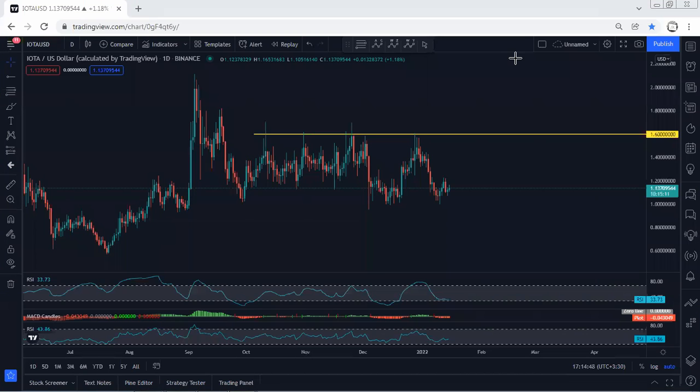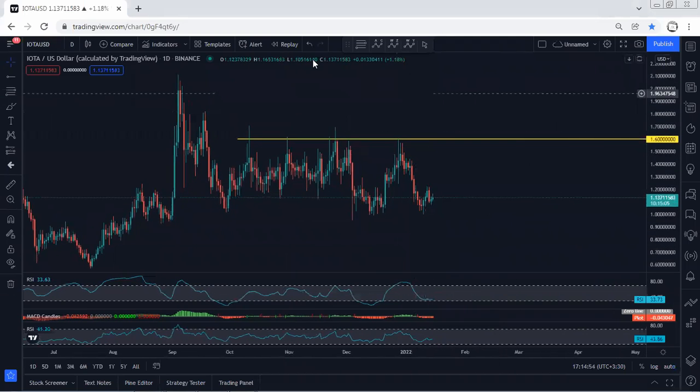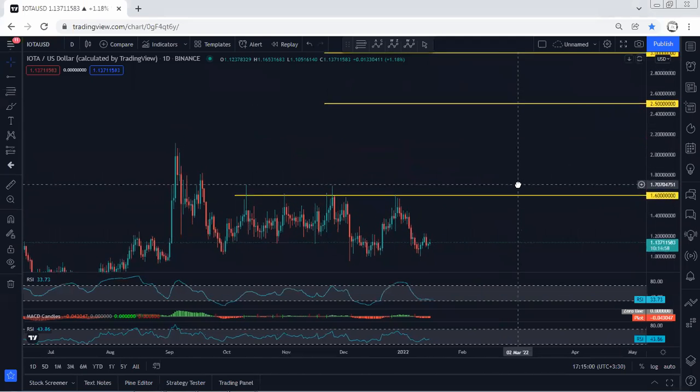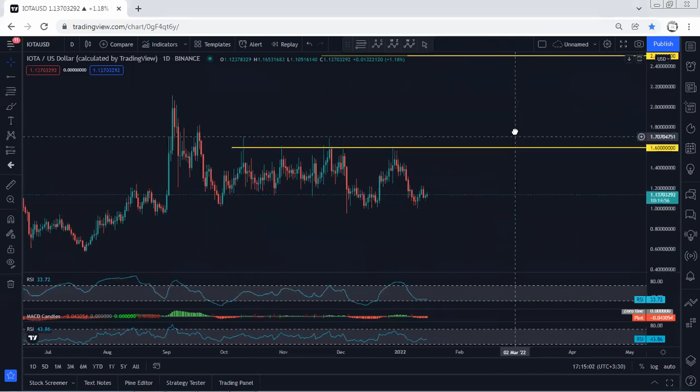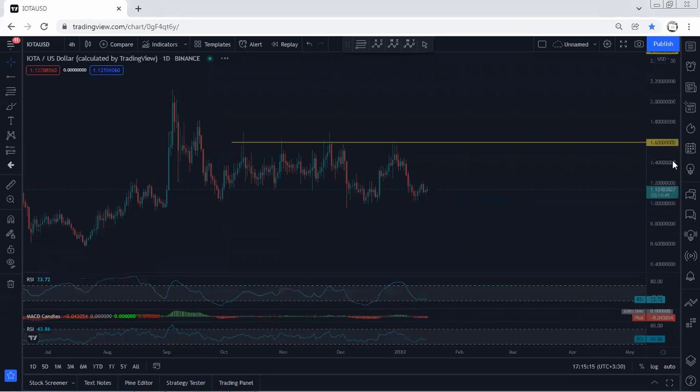Starting with the daily chart — we are still within this correction. Since we mentioned we're looking for the buy reversal with the breakout of 1.6, we have been looking for 1.25 flying by 3 as a target. But the best thing would be if the price could break the lowest price of this correction. We can still look for a buy opportunity, and if we get it, we will take it.